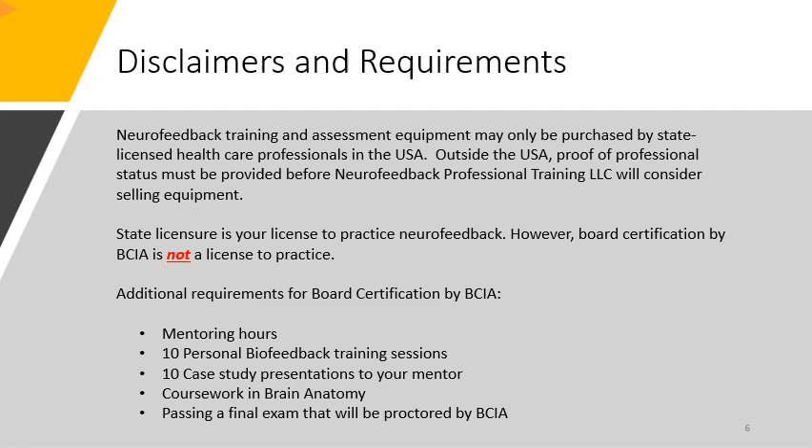Neurofeedback amplifiers, training, and assessment equipment may only be purchased by state-licensed healthcare professionals in the United States. Outside the USA, proof of professional status must be provided before Neurofeedback Professional Training will consider selling equipment to you. State licensure is your license to practice neurofeedback.